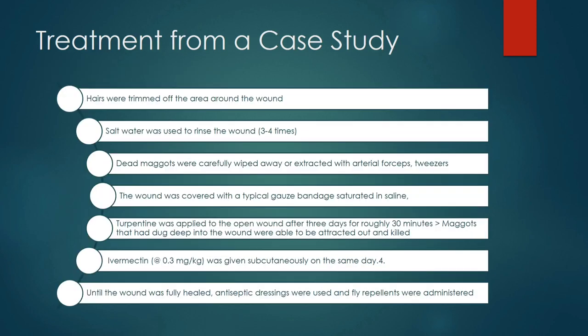Here is the treatment from a case study. First, hairs were trimmed from the area around the wound. Second, salt water was used to rinse the wound three to four times. Dead maggots were carefully wiped off or extracted with arterial forceps or tweezers. The wound was then covered with gauze bandage saturated in saline to keep the wound moist. Turpentine was applied to the open wound after three days for roughly 30 minutes, attracting and killing maggots that had dug deep. Then ivermectin 0.3 mg per kg was given subcutaneously, and antiseptic dressing with fly repellent was administered.